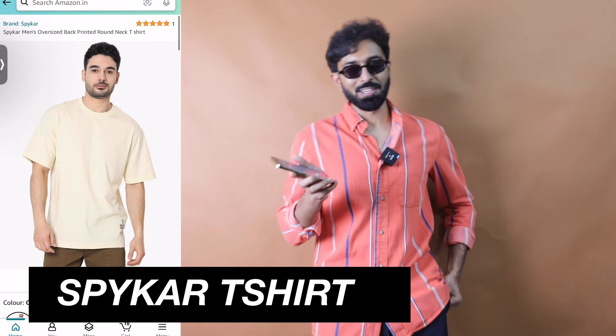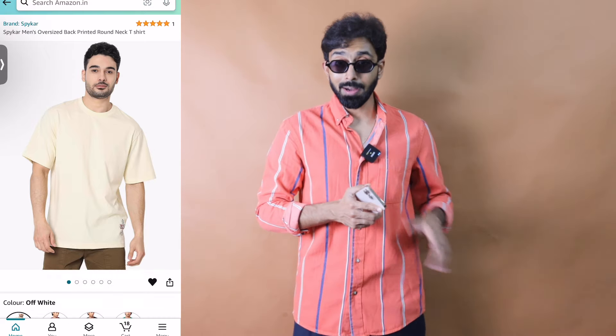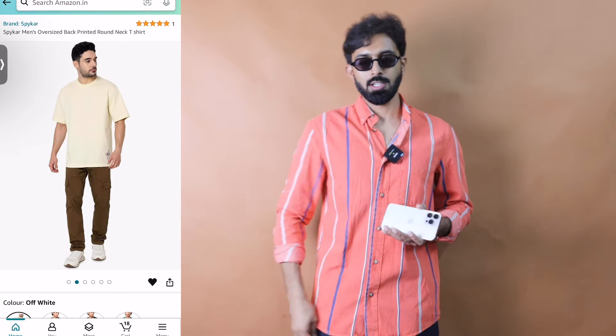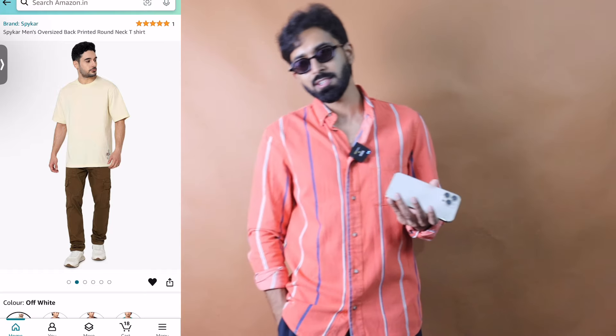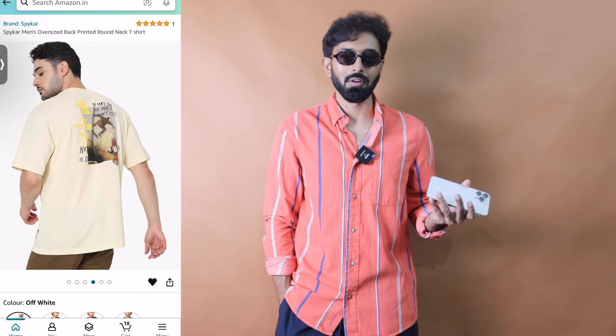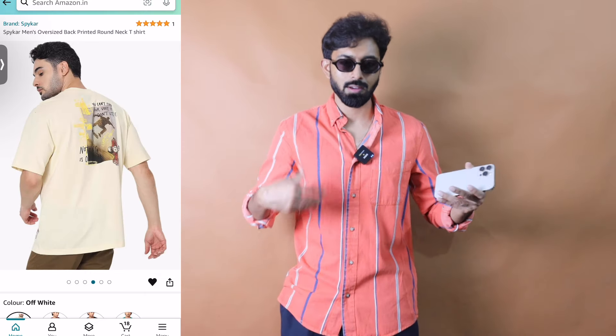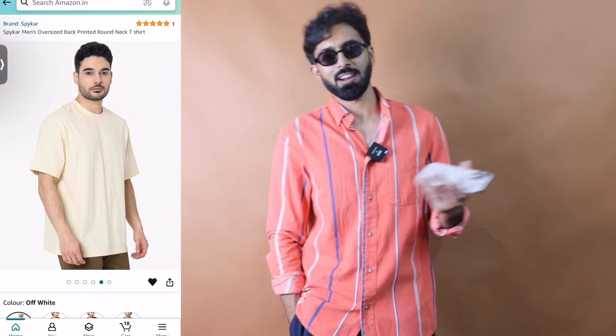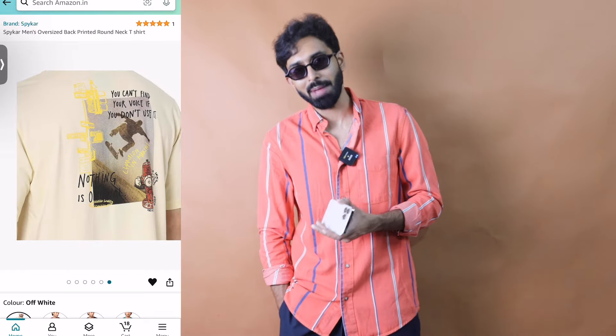Next is a great option from Spiker — one of my favorite colors, beige, in an oversized t-shirt with a back print. Back-printed t-shirts are generally more versatile: if you want to layer over it, the base looks like a plain t-shirt, but if you want to look cool or pull off a streetwear aesthetic, you have the back print to play with. That's why I generally recommend going for a back-printed t-shirt if you want prints.